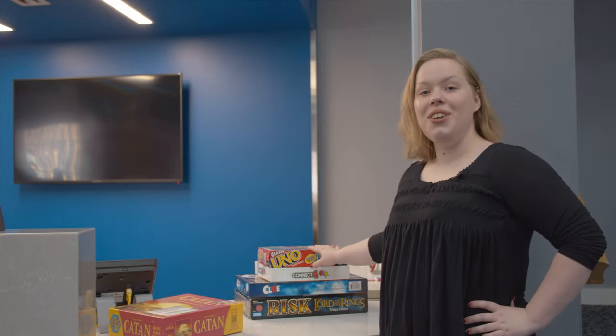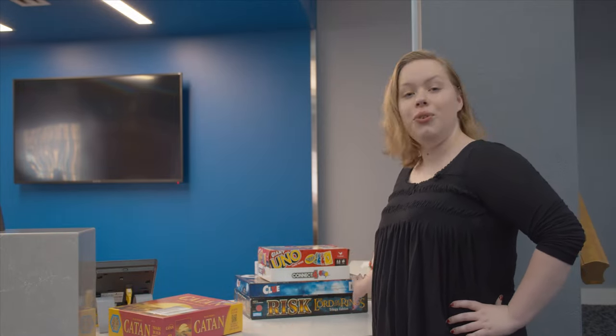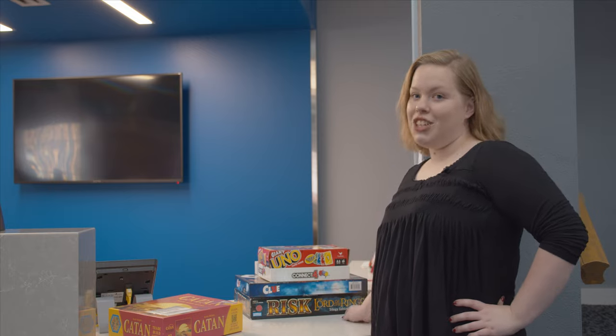We have a large collection of board games, some of which include UNO, Connect 4, Clue, Risk Lord of the Rings Edition, and my personal favorite, Settlers of Catan.